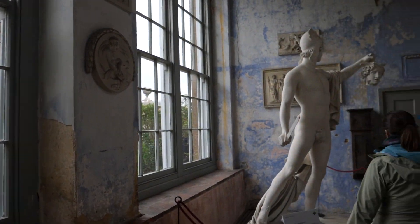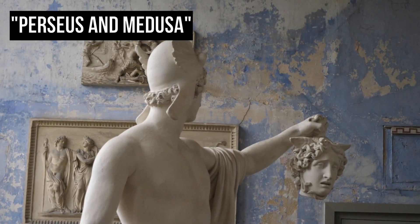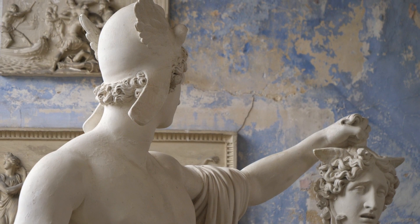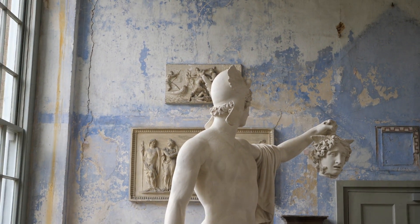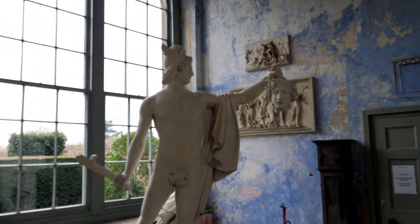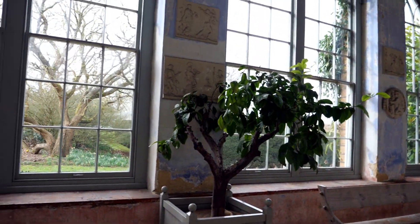We are looking at the plastered statue of Perseus holding Medusa's head. It is a copy of a statue carved between 1800 and 1801 by Venetian sculptor Antonio Canova. The original is in the Vatican. The copy was probably made for John Sackville, 3rd Duke of Dorset. Copies of famous statues were popular among the aristocracy.